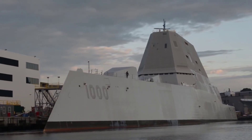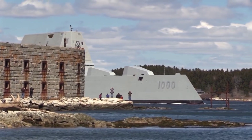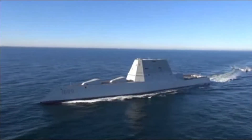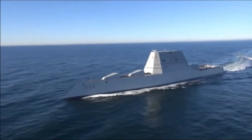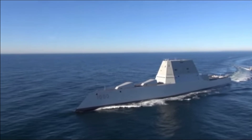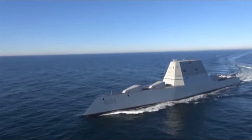The Zumwalt-class destroyer: a new era of naval warfare. In the world of modern naval warfare, technological advancements have continually pushed the boundaries of what is possible. One such innovation is the Zumwalt-class destroyer, a series of guided missile destroyers that represent a new era in naval engineering and warfare capabilities.